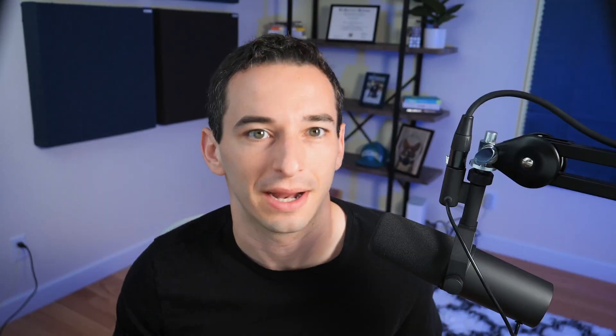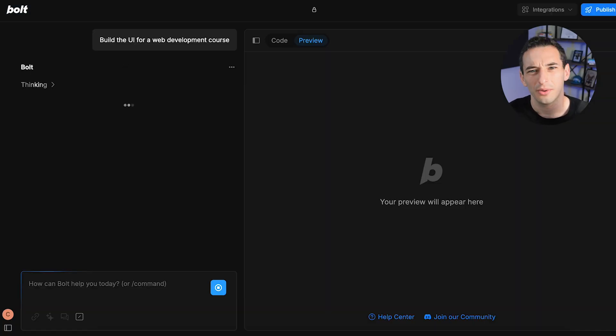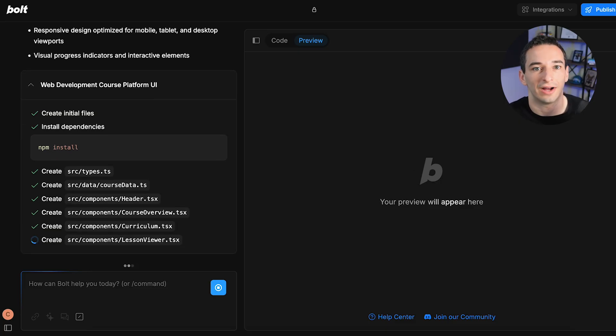Replit does much more than simply generate code — it starts by asking smart questions about your project so it can choose the right development approach from the start. With built-in collaboration tools, it's also a great choice for team projects and classroom settings. While Replit is a strong choice for collaboration and learning, the next tool is built for developers who need a bit more firepower. If you're looking for something built with serious speed and enterprise potential, Bolt.new is worth paying attention to. Created by StackBlitz, Bolt represents a major shift in how browser-based development is done. It's built for developers who want rapid scaffolding and prototyping without the usual setup time, and it's especially useful for experienced developers who need to spin up UI designs fast, then move everything into their own IDE to refine and scale.